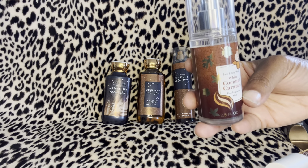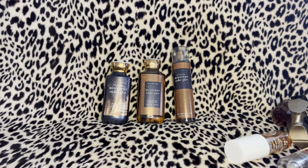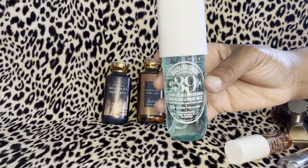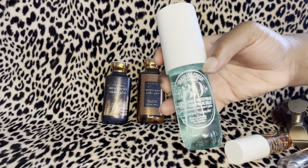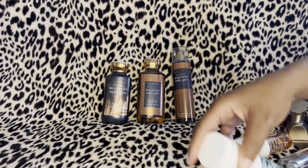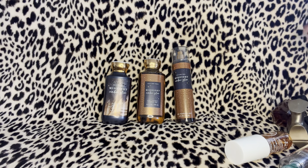Last but not least for body mists is Sol de Janeiro Brazilian Crush 39 — coconut cream and toasted pearly — that's what we look like right here. This is just going to sweeten it up a little bit. Those are all the body mists I've paired and am anxious to pair.